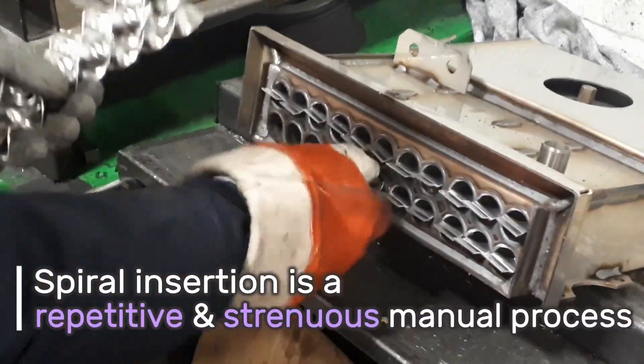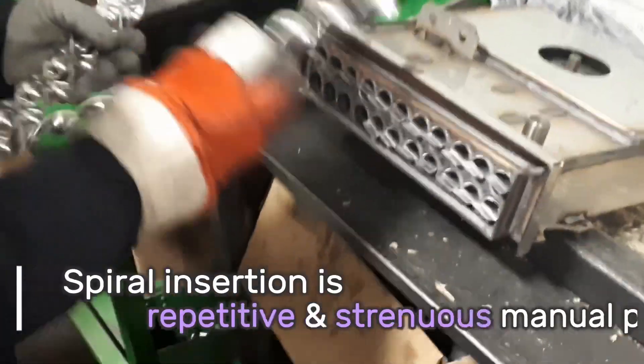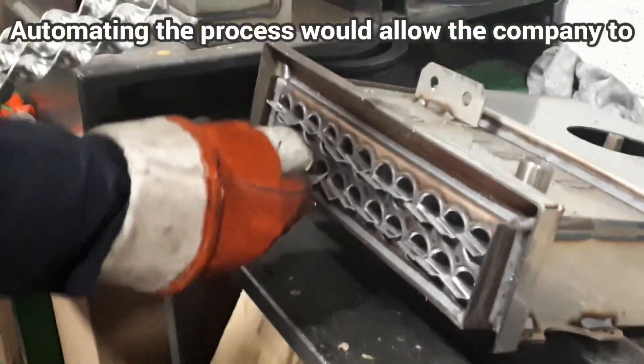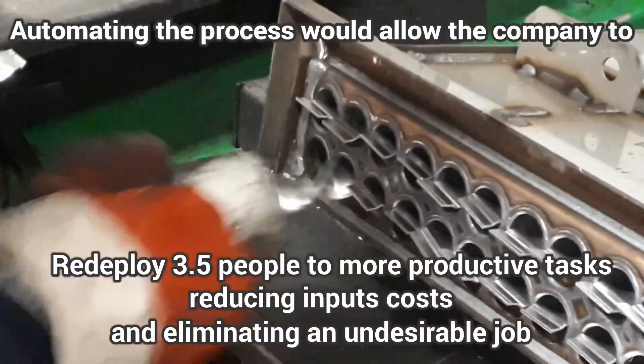Spiral insertion is a repetitive and strenuous manual process. Automating this process would allow a company to redeploy 3.5 people to more productive tasks, reducing input costs and eliminating an undesirable job.